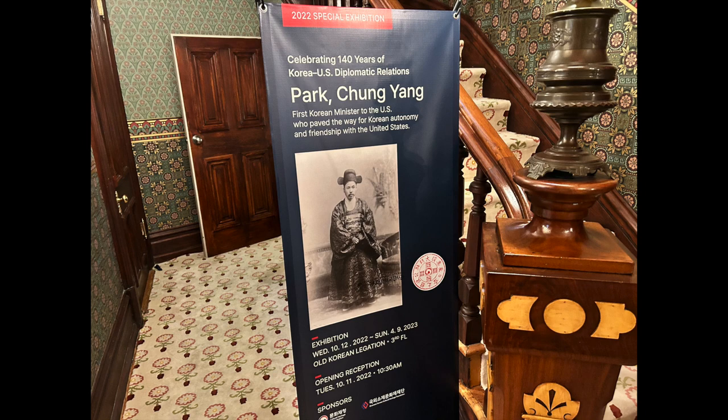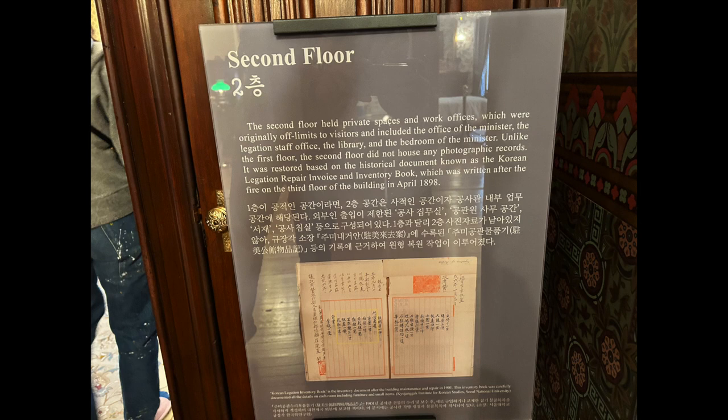Now we go up to the second floor by these stairs, where you can see a banner of Pak Yong Yang, who was Korea's first minister to the United States from 1890 to 1896.